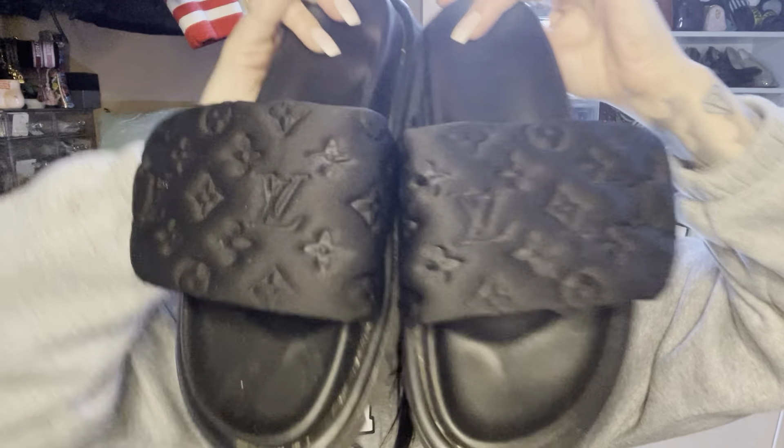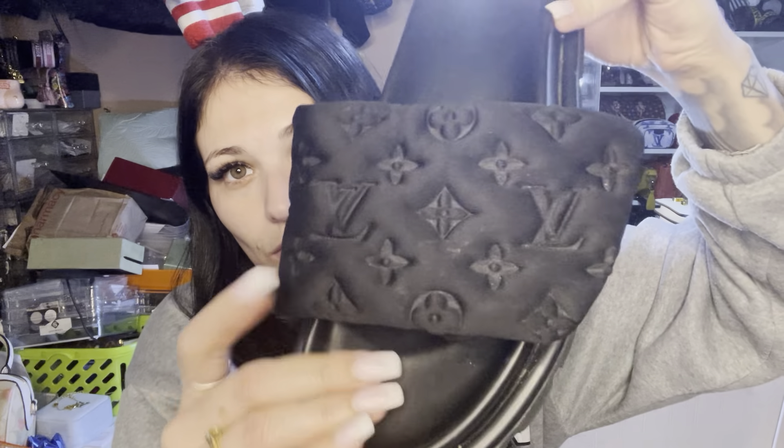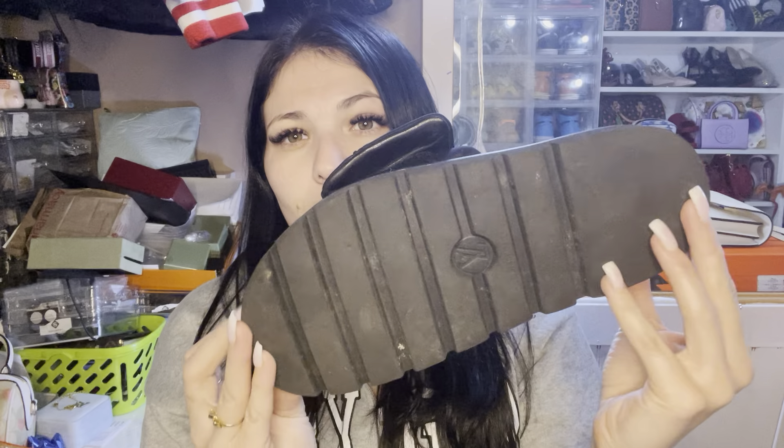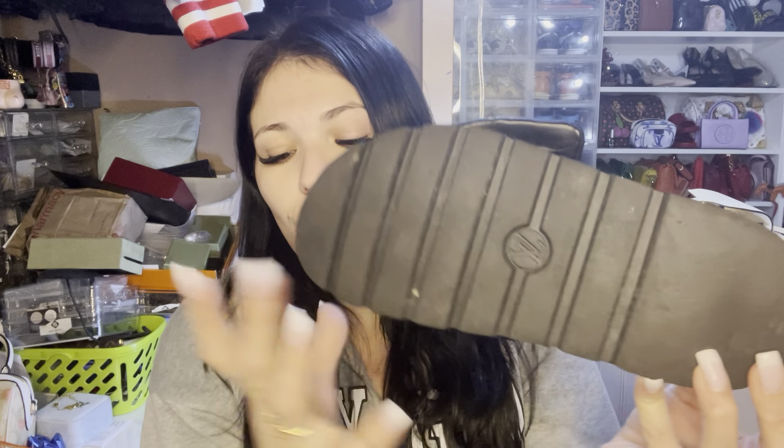Here's the black pair — I absolutely love them. They still have sand and stuff in the cracks but I love them. They come in gray, hot pink, and I'm pretty sure a tan as well. They have the LV logo and the same velcro feature. Those are the slides.